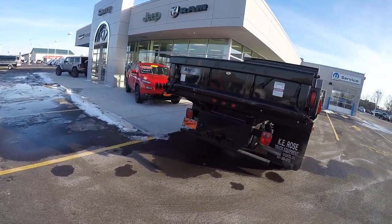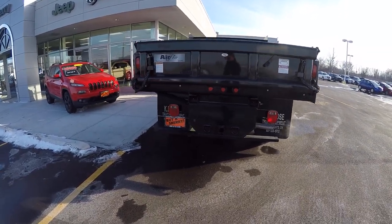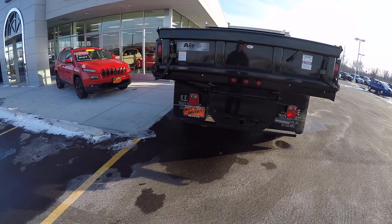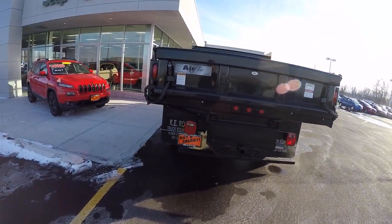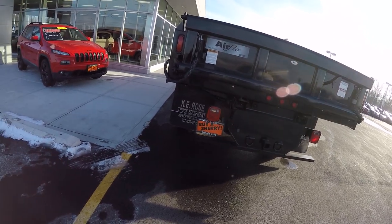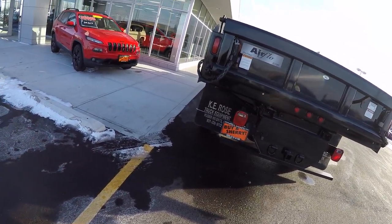We put an Airflow Pro-Class dump body on this. Got the trailer tow hitch and the hookup for your wiring. It's got a rear backup sensor so that if you're backing up it's going to give you a signal.